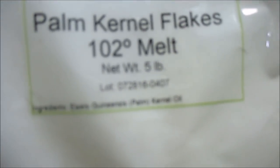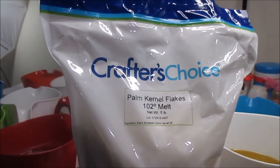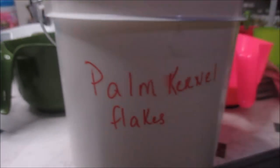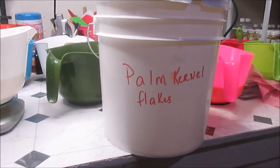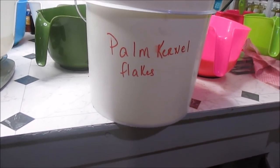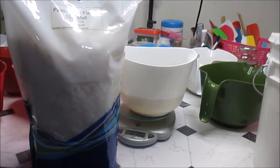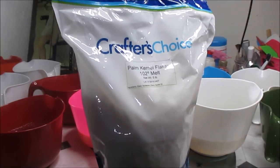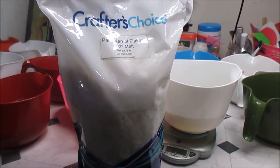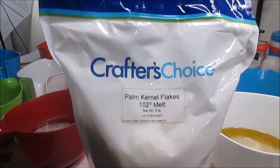Next I use palm kernel flakes, and I got those from Wholesale Supplies Plus during their free shipping sale — I bought 10 pounds and transfer them to this bucket. I only buy from Wholesale Supplies Plus when they have free shipping, because they have good prices but when you really compare them to other companies, the markup is kind of equal to what you'd pay elsewhere. So when there's free shipping, it makes sense to buy from them.